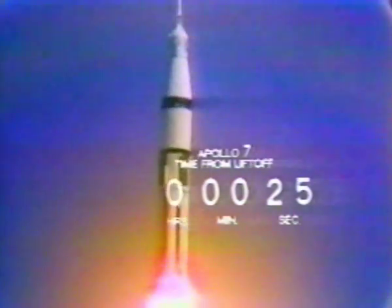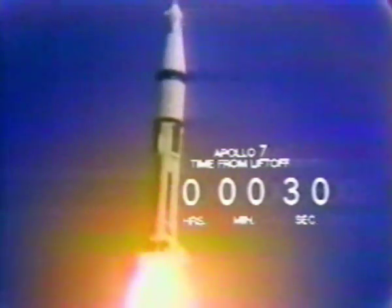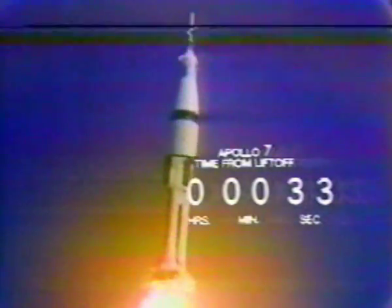This is launch control. We have the tower. T-plus 21 seconds and control program has commenced. Pitch is tracking. 24 seconds and Shira reports the pitch program has commenced. 5,005 degrees.